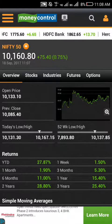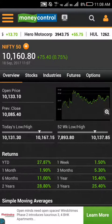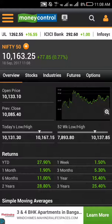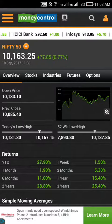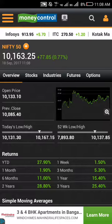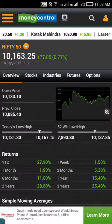So the previous close is 10,085 and today's open is around 10,133. This is a great opportunity to short — even though the market is positive, you can just short and get 10 or 20 points easily.